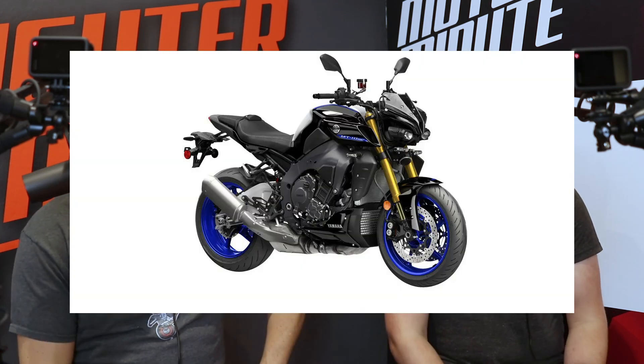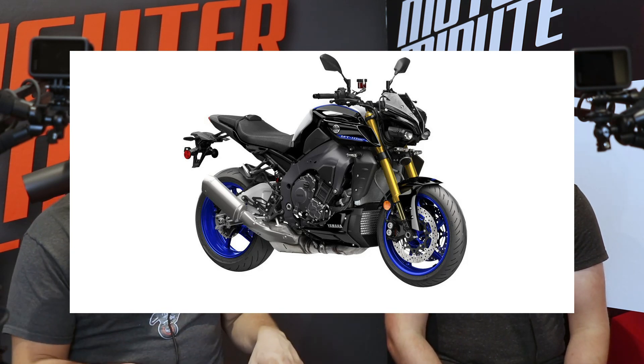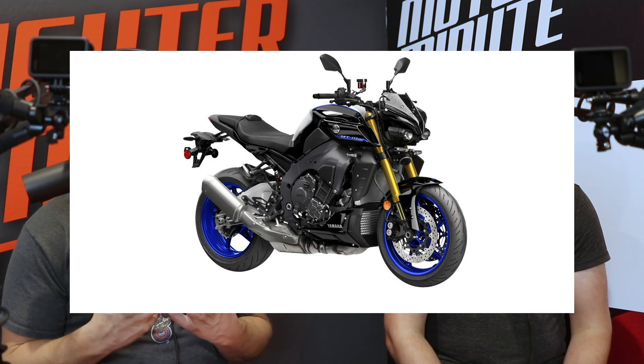I'm happy about the Brembo brakes and then of course they're bringing the SP to America — it's about time. They went with the same colors as the R1: a silver tank and that Yamaha blue, same thing as the MT09 SP and the R1M. It's also got the polished swingarm on the MT09 SP and the MT10 SP. That's their flagship so they need to do the most with it, and keeping it in line with the R1 color scheme makes it easy to understand which direction Yamaha is heading.